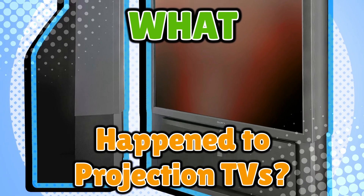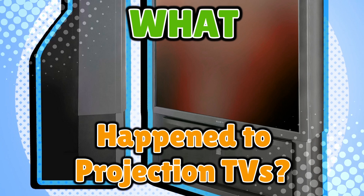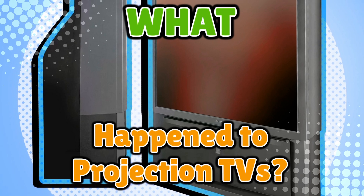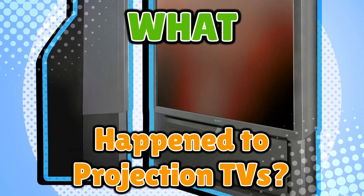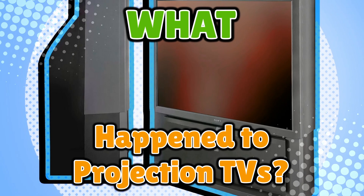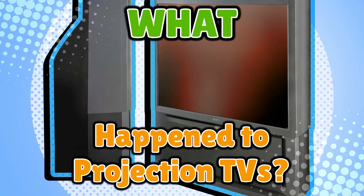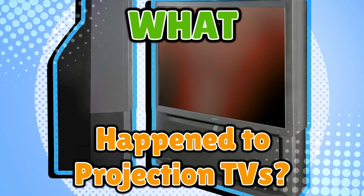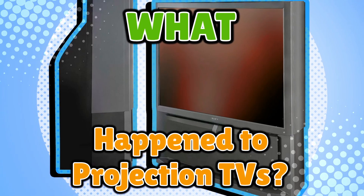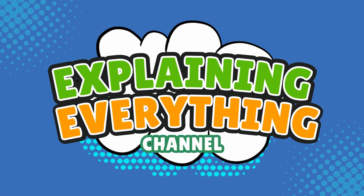If you grew up any time before flat screens took over the planet, you probably remember these gigantic lumbering beasts sitting in living rooms like they were part of the load-bearing structure. They were huge, they were dramatic, they hummed like a tired refrigerator, and somehow the picture always looked like it needed glasses. So stay tuned as we break down the rise and fall of projection TVs, right here on Explaining Everything.